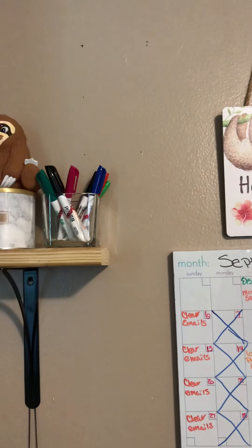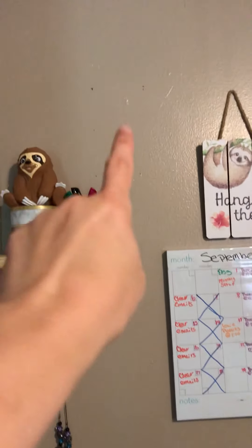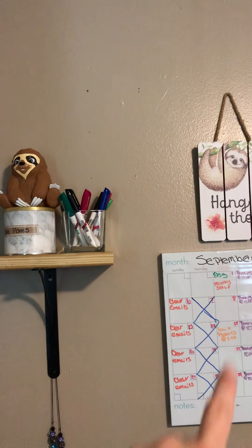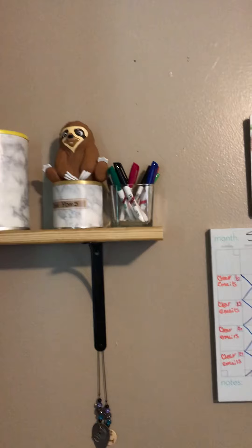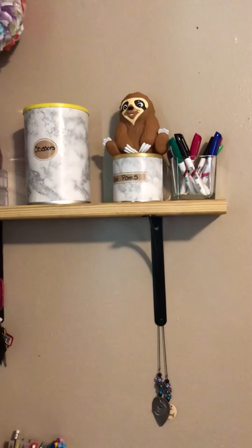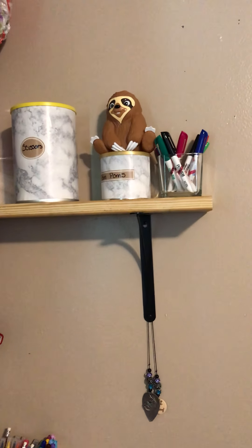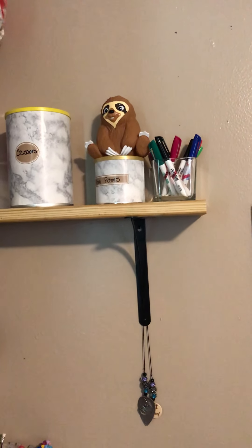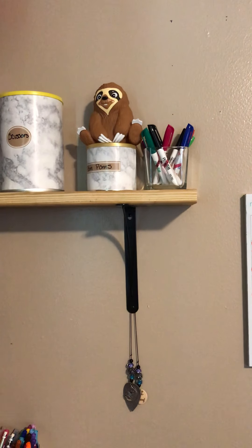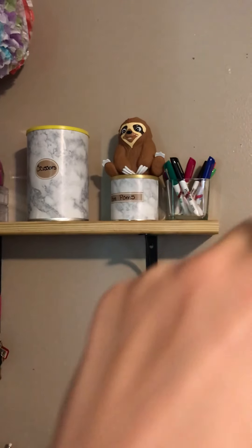Once I get the command hooks they'll go back up. All my dry erase markers are labeled for what is supposed to go on the dry erase board. I have pom poms in a formula can — all the stuff you see with marble on it is repurposed formula cans or tubs with the same laminate vinyl on them. I got that sloth from the same friend who got us the sign.